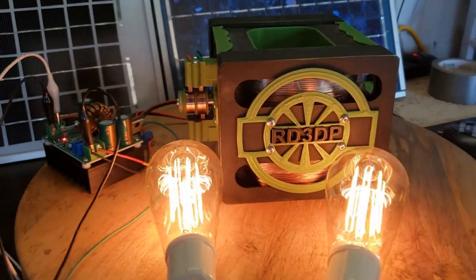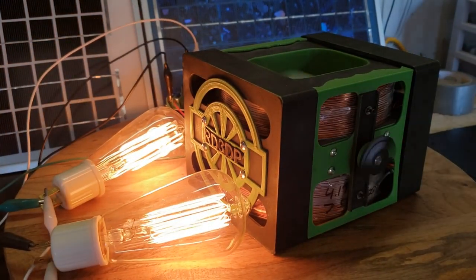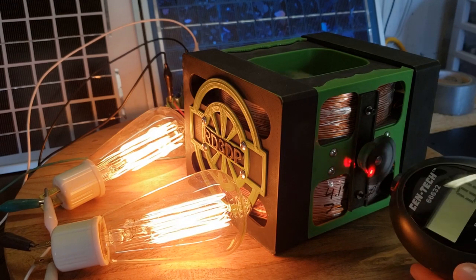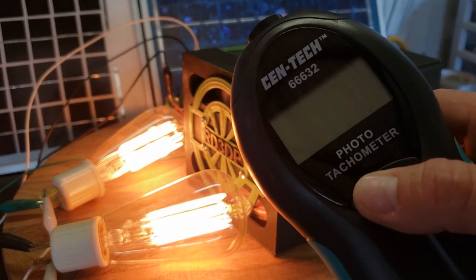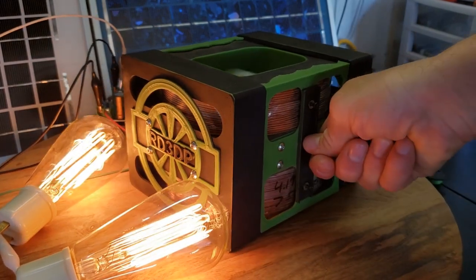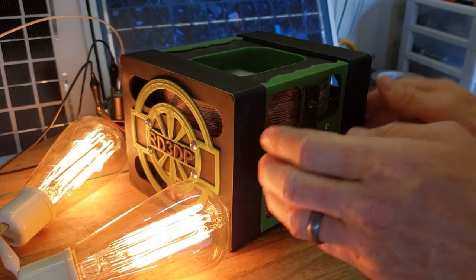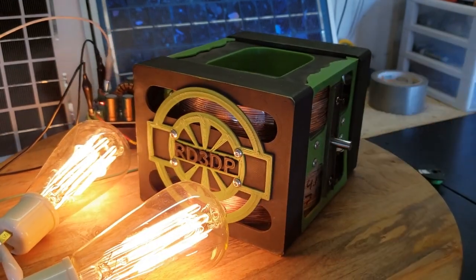If you want to get your hands on the design files, just check out the link in the description. This motor uses a unique commutator that triggers the MOSFETs every 180 degrees without generating a spark. Under load, the RPMs reach up to 1500, making this the most powerful pulse motor I've ever built.